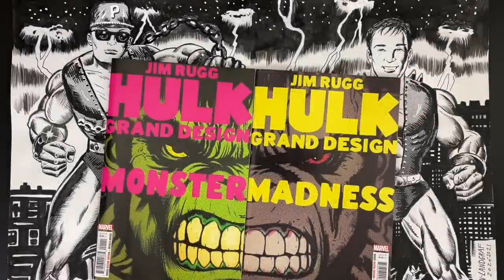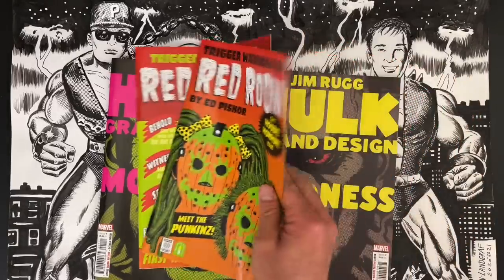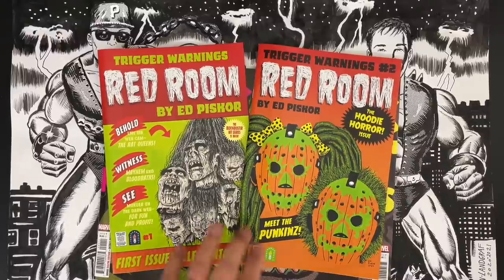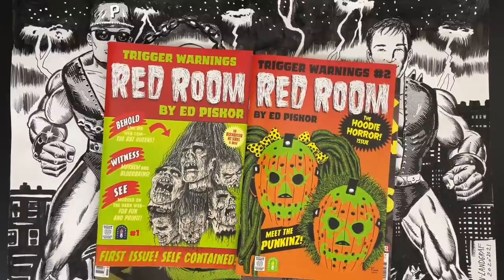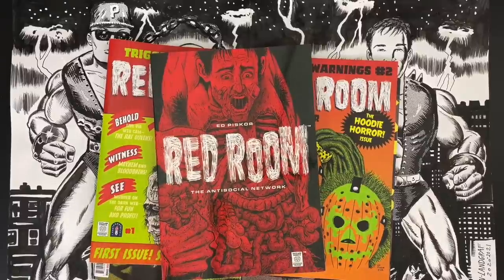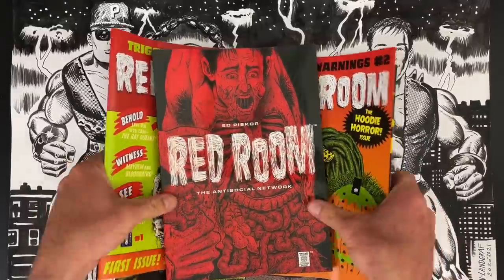Cartoonist Kayfabe is brought to you by the comics that Ed Piscor and I make. If you want to support Cartoonist Kayfabe, pick up our comic books. Hulk Grand Design: Monster and Hulk Grand Design: Madness is my latest comic — it's in comic shops everywhere right now, a retelling of the 60-year history of the Incredible Hulk, featuring me as writer, artist, colorist, and letterer. Red Room: Trigger Warnings, now available in comic shops everywhere — banned in 23 countries and 11 comic shops, but even those comic shops that ban it can pick it up for you. Murder on the Dark Web for Fun and Profit: second season, but every issue is self-contained. The Antisocial Network is the collection of the first season of Red Room.